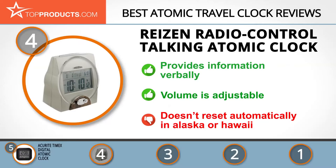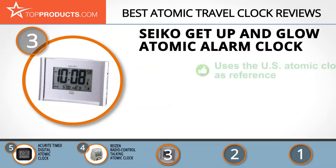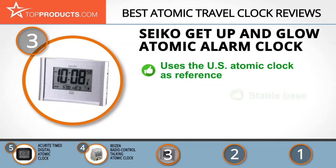The next product on our list was chosen because it is a great choice for people who are looking for an atomic travel clock with lots of bells and whistles. At number 3 we have the Seiko Get Up and Glow Atomic Alarm Clock. Millions of people across the world rely on Seiko timepieces to keep them on schedule. Its Get Up and Glow Atomic Alarm Clock sets automatically to all U.S. time zones and uses the U.S. atomic clock as reference, making it one of the most error-free alarm clocks around.